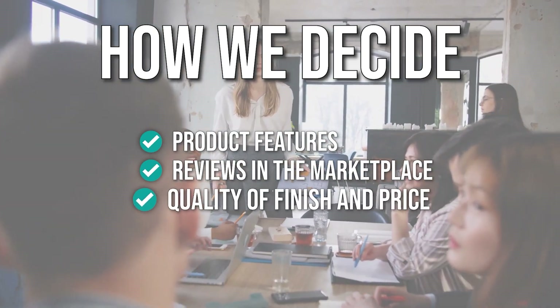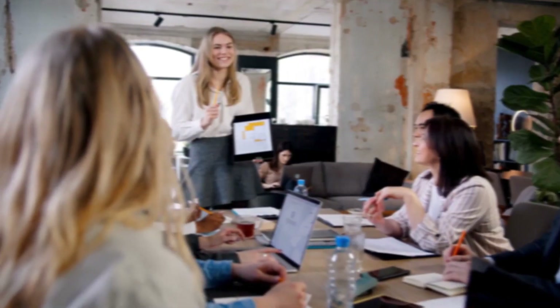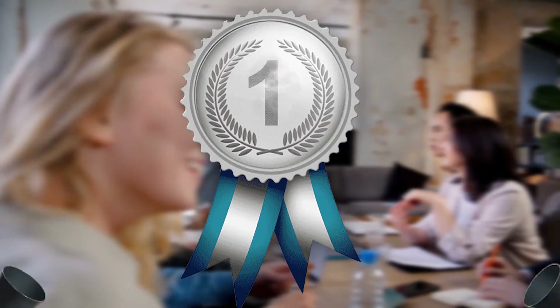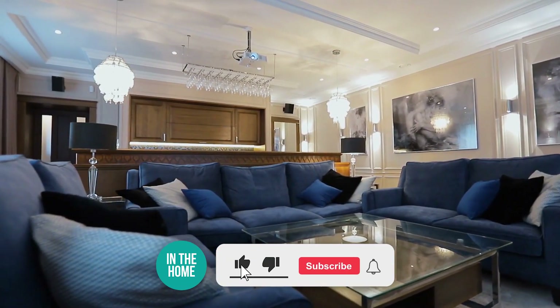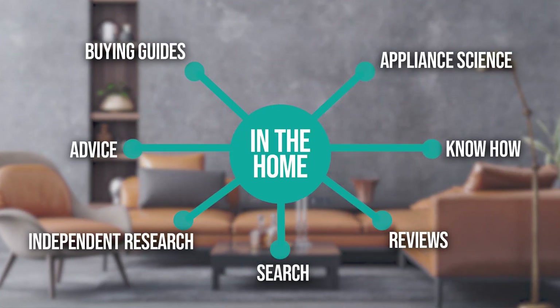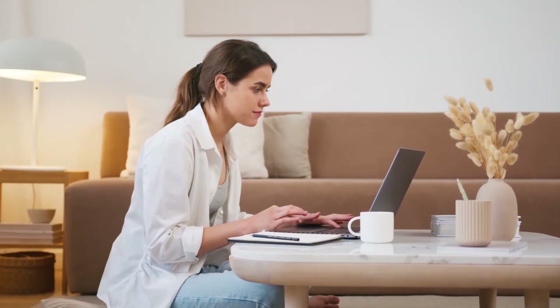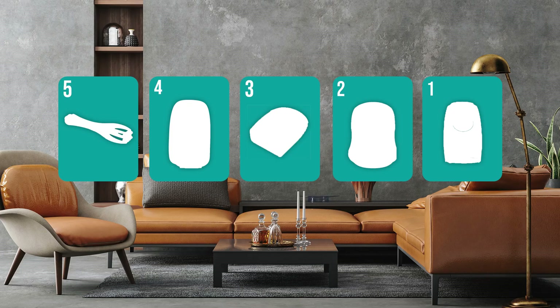Quality of finish and price, and where possible we have been mindful of the different types of buyers. We suggest you stick around until the end to see who wins the number one position on our list. Be sure to like the video and subscribe, especially if you are interested in more informational list-related content. You can find the options in the description below, as well as timestamps to help you navigate through the video.